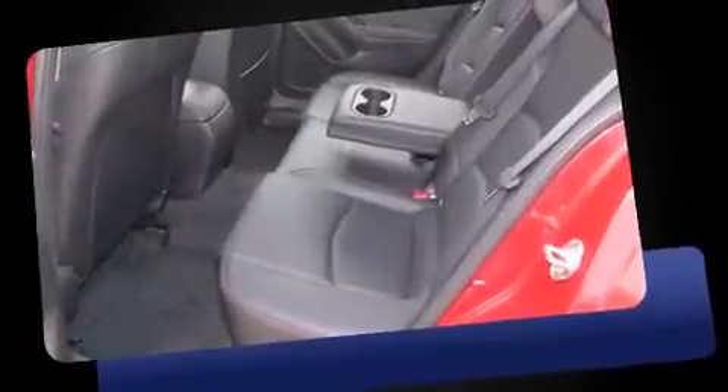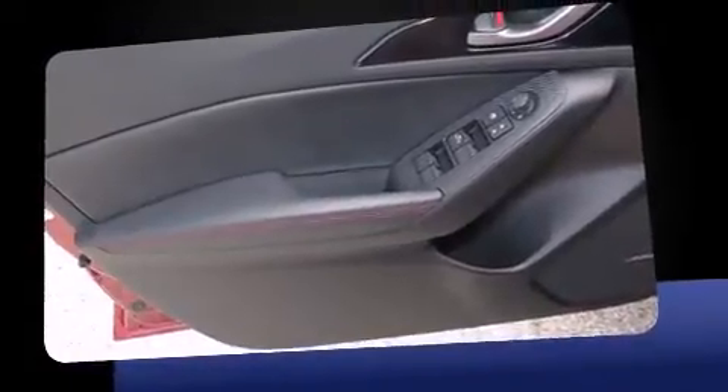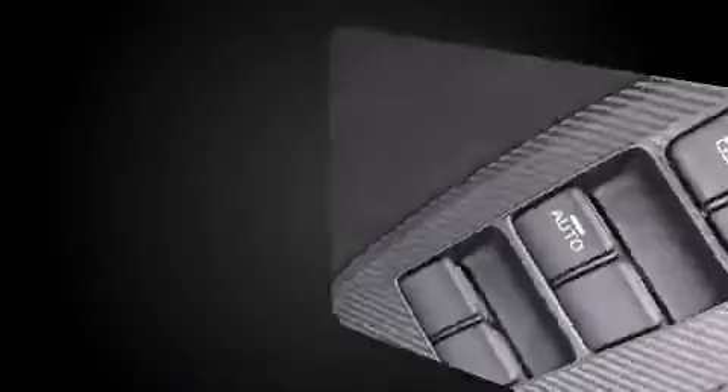Mazda prioritized practicality, efficiency, and style by including a rear window wiper, a trip computer, and cruise control. Storage solutions are integrated throughout the interior, demonstrating thoughtful attention to detail.